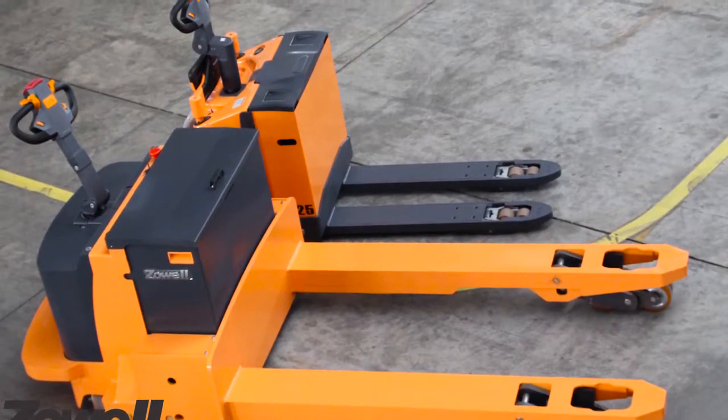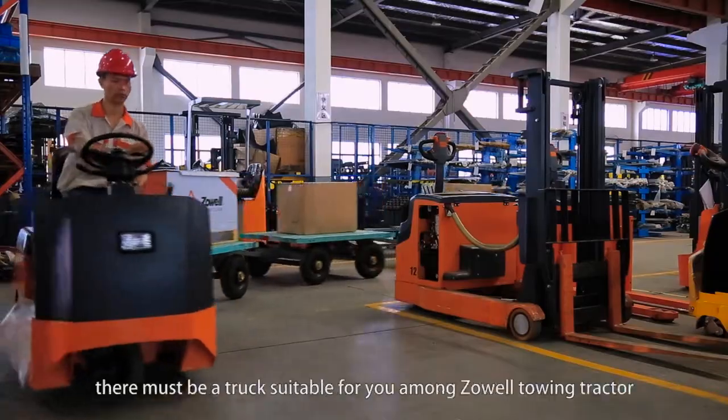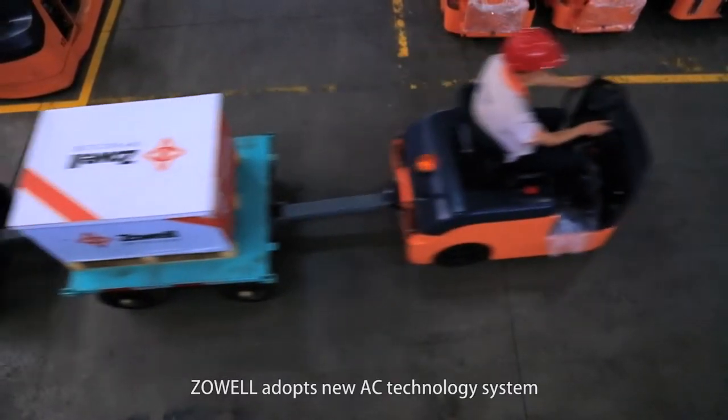No matter light duty below 1 ton or medium up to 8 tons, no matter operating stand-up or sitting, there must be a Zolwell towing tractor suitable for you. Zolwell adopts a new AC technology system which is maintenance-free.